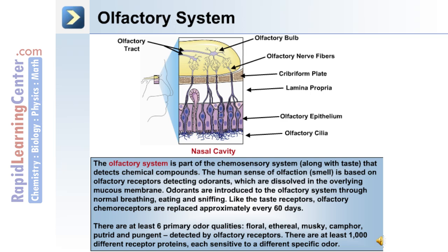This image depicts the layers beginning at the nasal cavity at the bottom of the image. First, the olfactory cilia, which overlies the olfactory epithelium. The next layer is the lamina propria and the cribriform plate, as well as the olfactory nerve fibers, which eventually synapse with the olfactory bulb and become the olfactory tract.